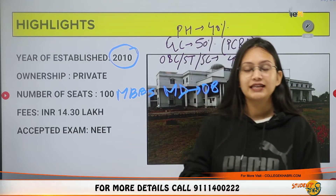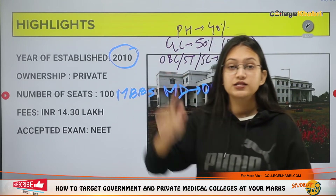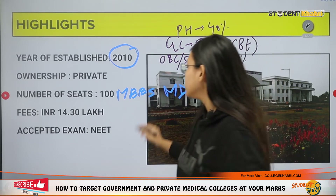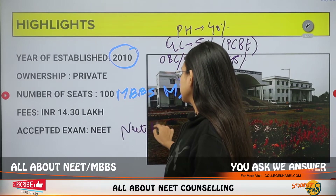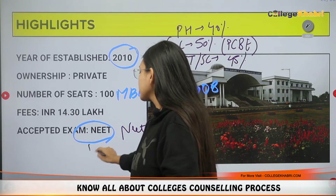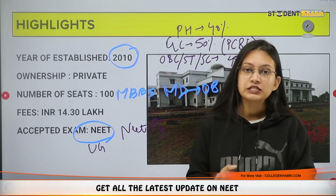For PG criteria, the 12th standard marks criteria remains the same. Additionally, you must have an MBBS degree and you must qualify NEET PG. For MBBS admission, you need to qualify NEET UG — the National Eligibility cum Entrance Test.